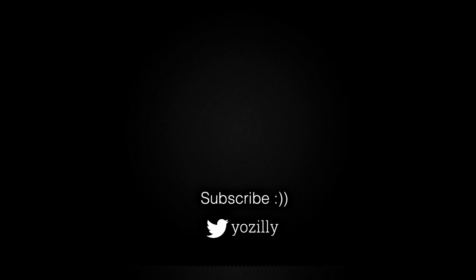That's basically it from my side. Give this video a thumbs up and comment what you think about it. You can also subscribe to the channel for more future updates, and I'll see you guys in the next one. Peace out.